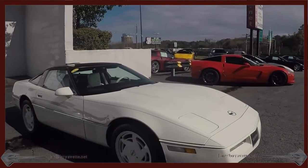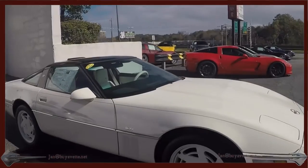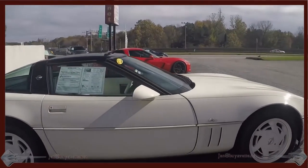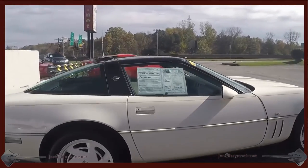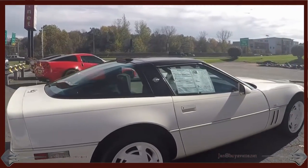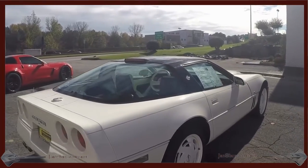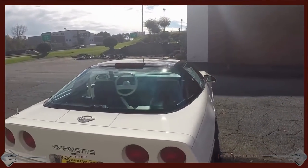Very low mileage for the year, nice condition and priced right for you to own today. So come and see me here at Bayer Vet. Have a close look, go for a drive and see how much Corvette this one buys.